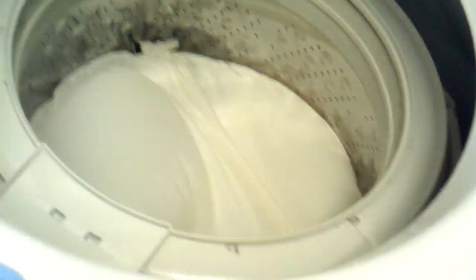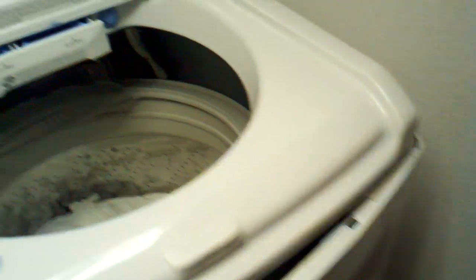Oh my god, this absolutely destroyed the mounts. This is the second LG top loading washer we've had. It's supposed to have sensors in here to stop this from happening if it's off balance or something. The whole thing is just shredded — all four mounts are broken.